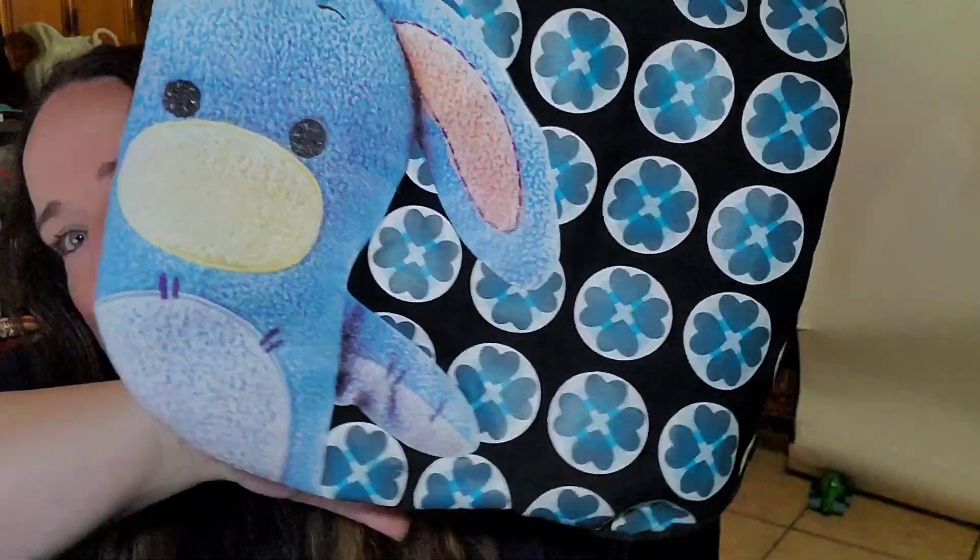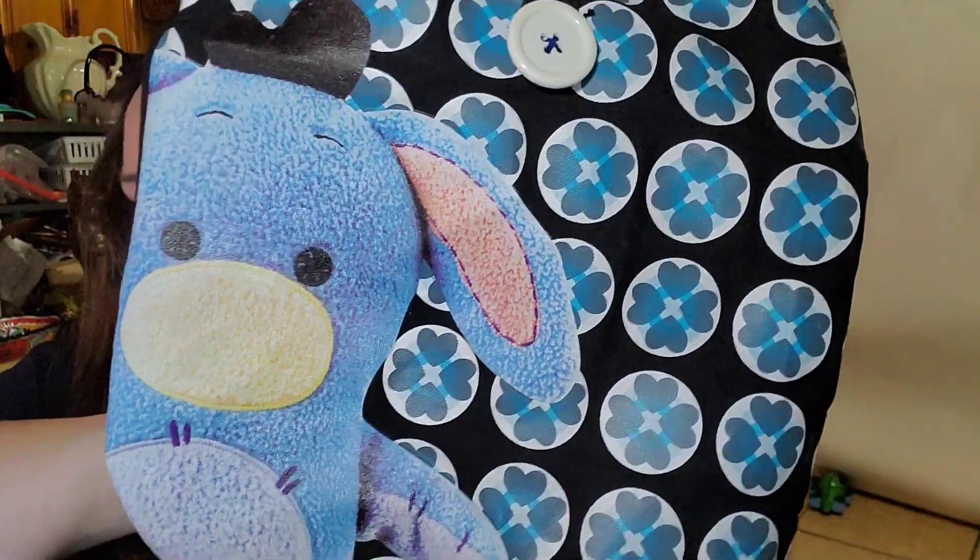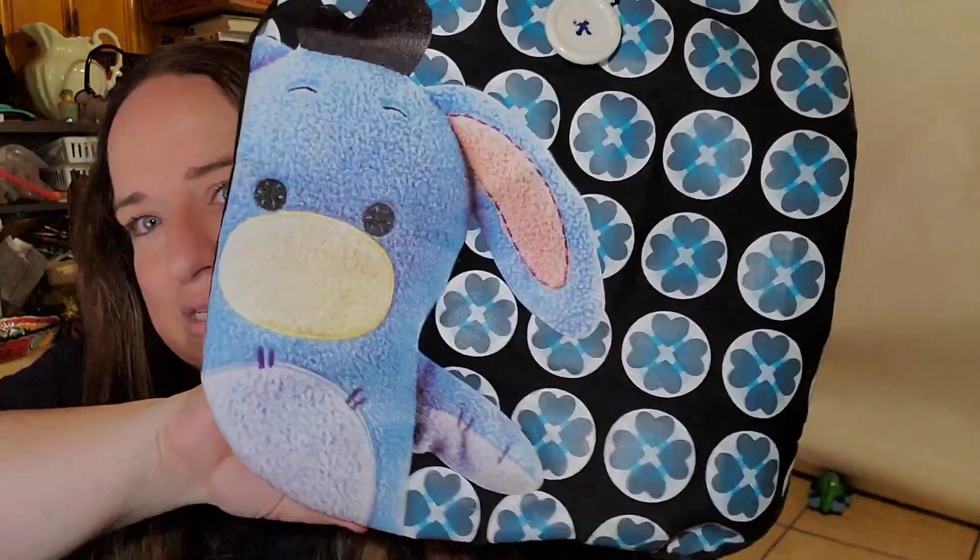Next is this really cute Eeyore — actually it might be Simba from the Disney Store. It's just a little tote, super cute. Got it in a lot, paid a dollar. It sold for $9.30 plus shipping, buyer paid $15.71 all in.